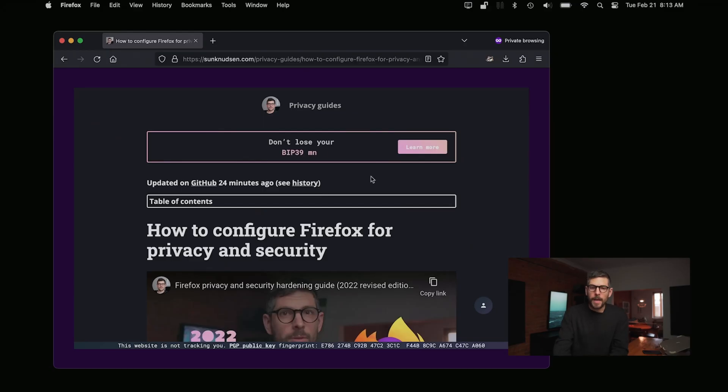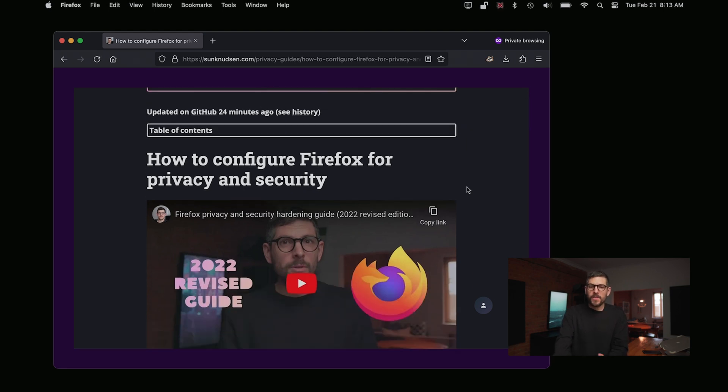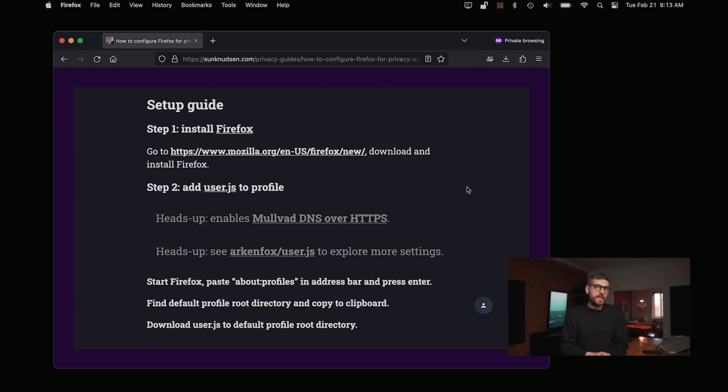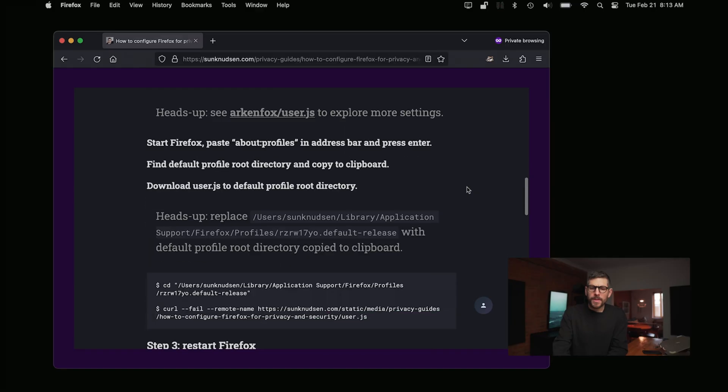So what I ended up doing is I updated the guide. If you go on stannewtson.com on the privacy guides reference material repository, this guide was just updated a few minutes ago. The user.js file — which is a file that Firefox uses to bootstrap configuration and settings — I updated that file to make sure it would now use Mullvad's DNS over HTTPS and force that. I also disabled WebRTC. I'll show you what that looks like in a second.